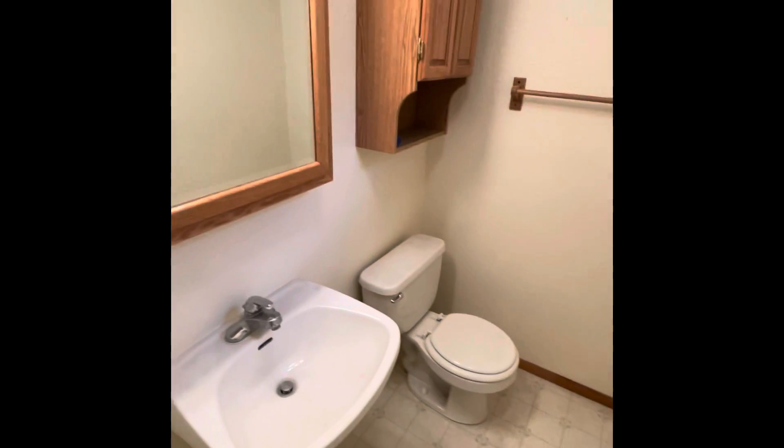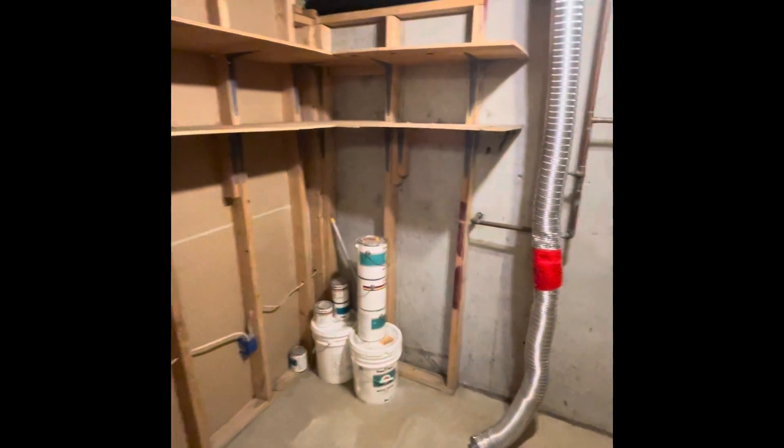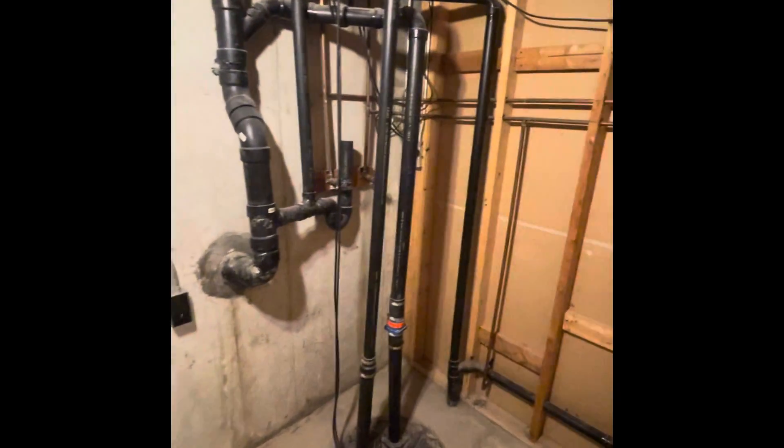Heading downstairs — there's a quarter bath or half bath right downstairs. The initial hallway as you enter into the downstairs. Here is a non-conforming bedroom, which would be number four. Storage with potential laundry room — there is 220 power and a sump pump.